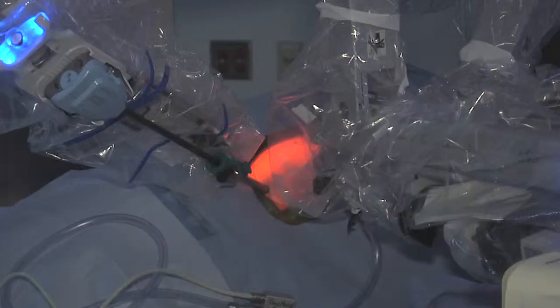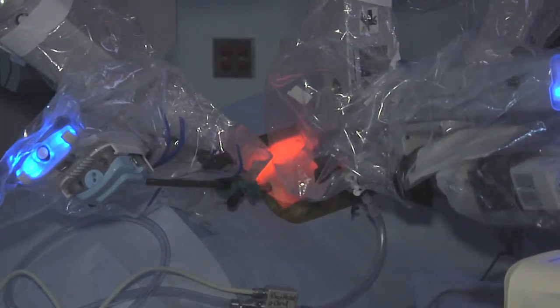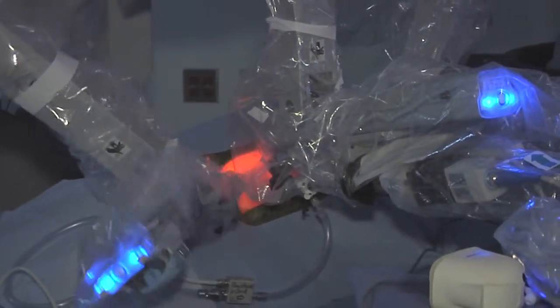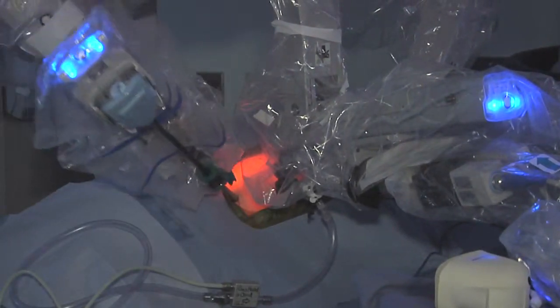Much of what we do in pediatric urology is reconstructive. Rather than just removing something that may not work, we have to repair things so they function and propel urine. The robot allows us to be very precise in how tissues are handled and how tissues are sewn back together, even in small spaces.